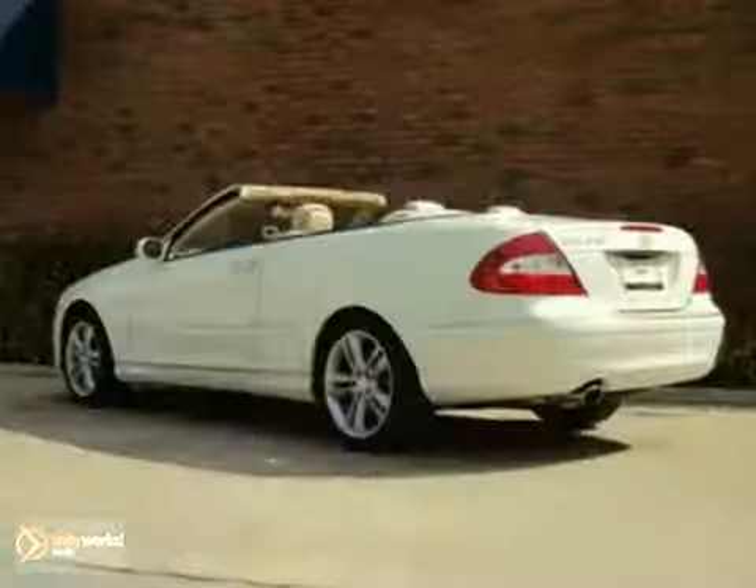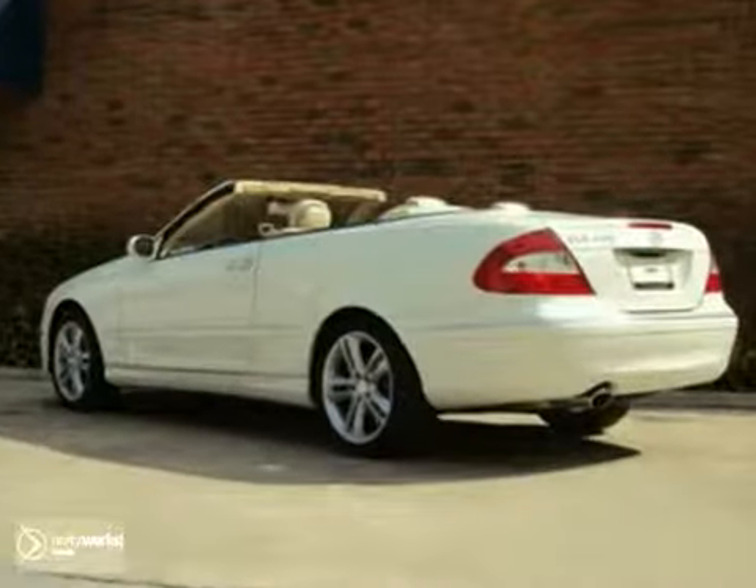And with leather memory seats and dual-zone climate control, it won't be here long. Come take it for a test drive today.